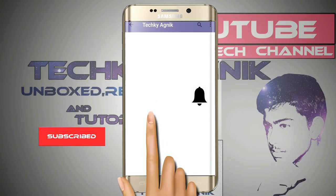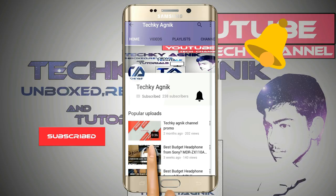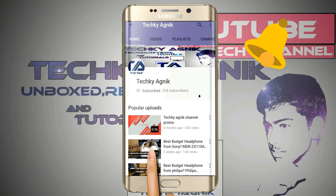Make sure to hit the subscribe button or also hit the bell icon to get notified each time when I upload a new video.